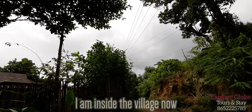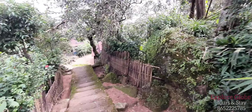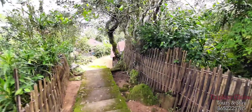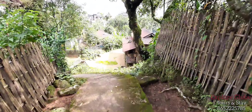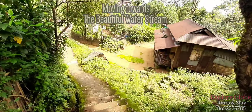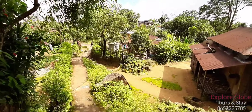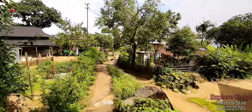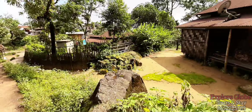It has rained this morning. I'm here inside the village now and these steps go down to the water stream. First we will go inside the village, and further the same way goes to the beautiful water stream of Shilyang Jashar.